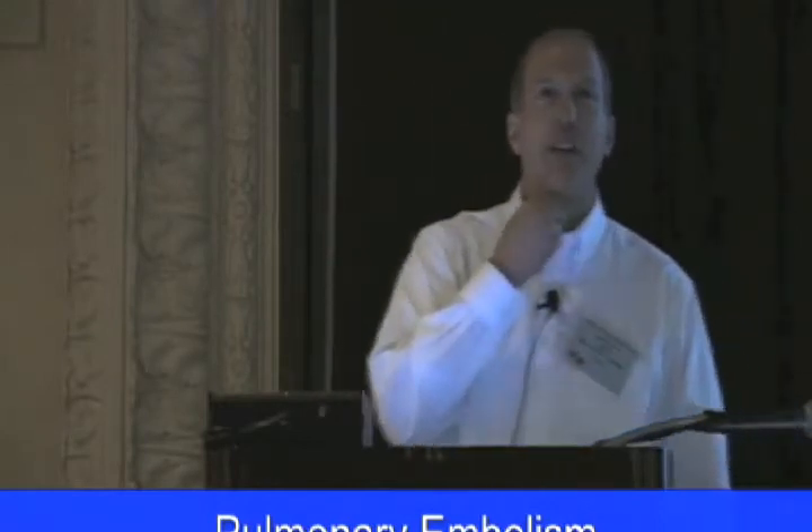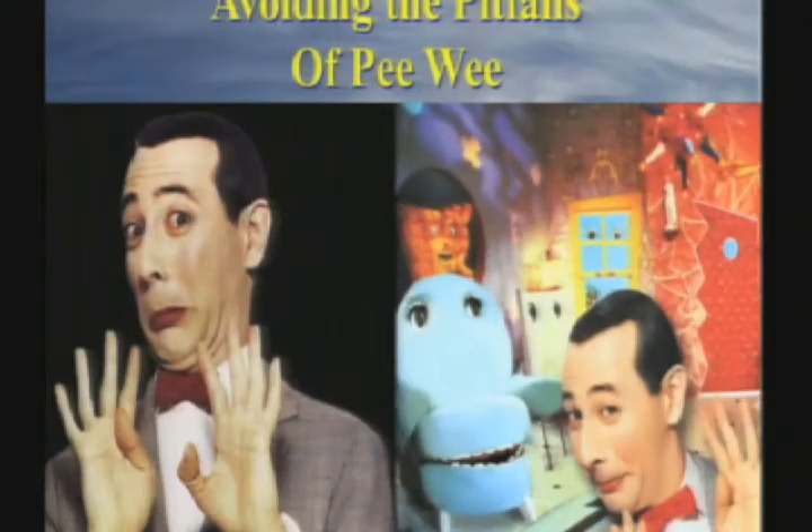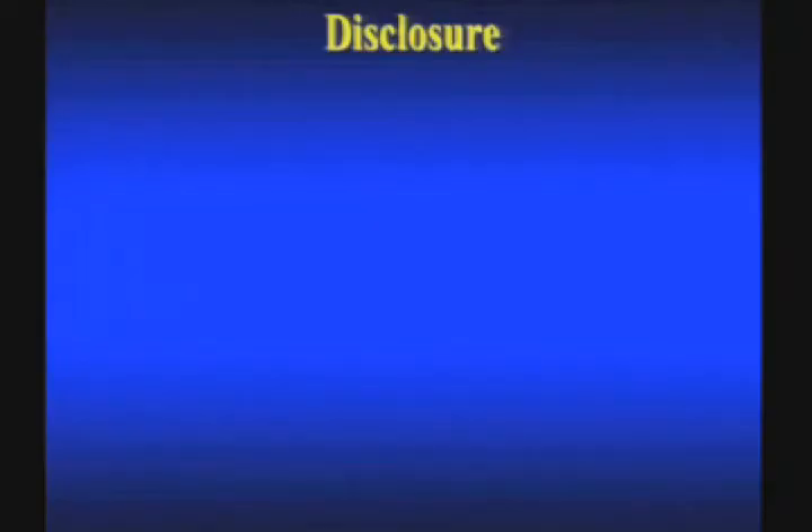We're going to talk about avoiding pitfalls in PE. Now I have to apologize because when Chris first asked me to give this talk, I thought it was a totally different topic — I thought it was avoiding the pitfalls of pee-wee. That's a censored talk. I can't give that while we're being taped. But yeah, that was my joke. My kids think I'm funny.